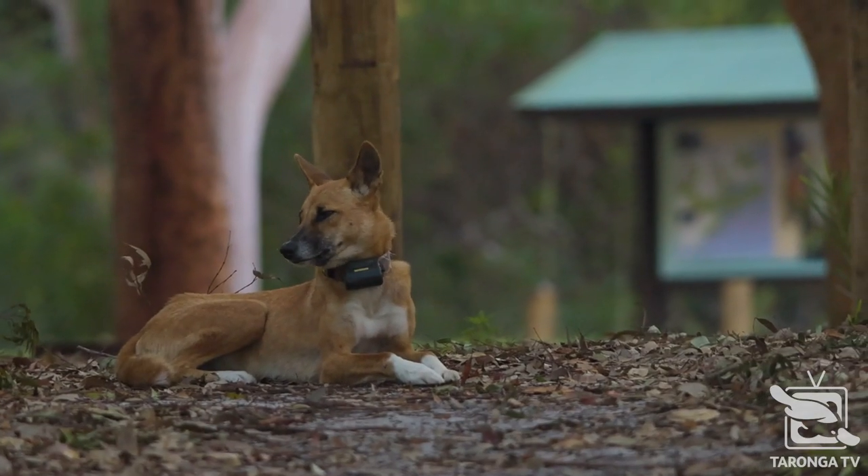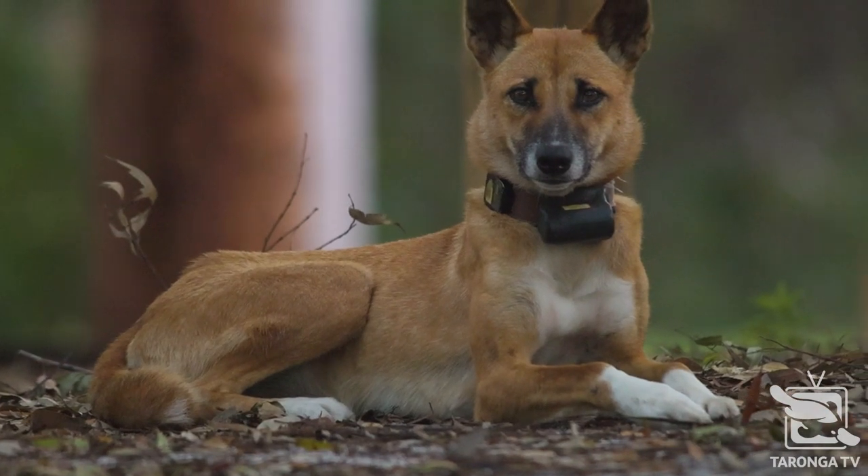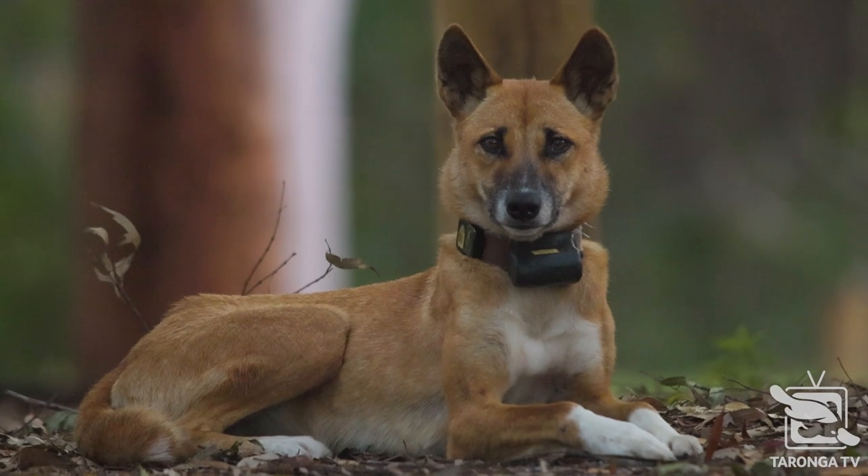A small number of dingoes in the park have radio collars on them that allow us to locate them. They give us accurate positions throughout the day of where those animals are, and that allows us to determine things like their home range, what times of day they're active, and potentially who they're interacting with.